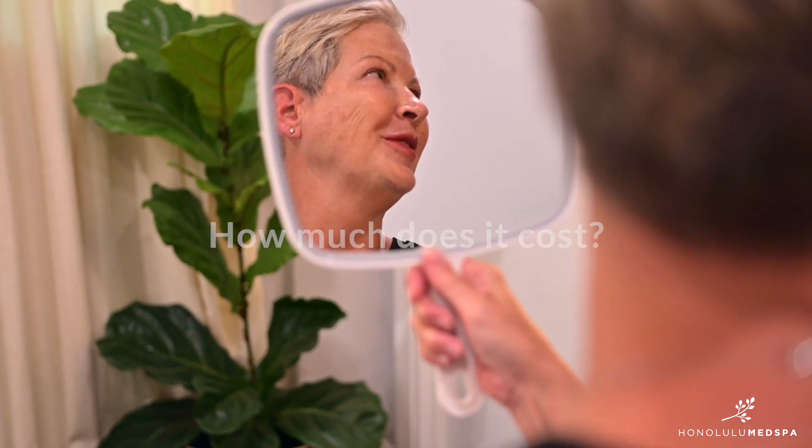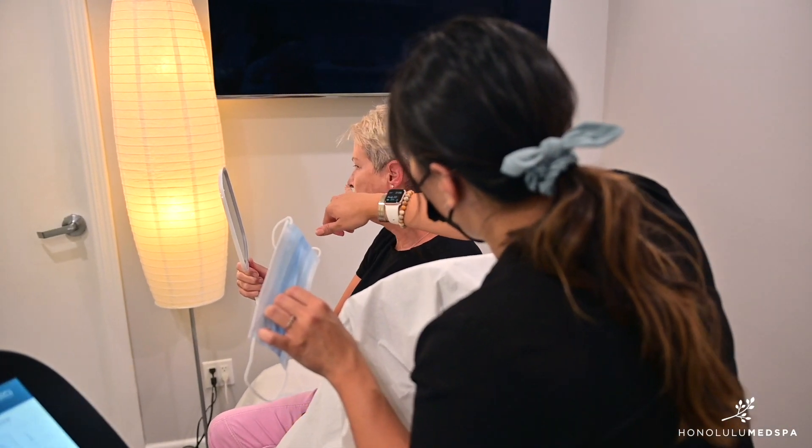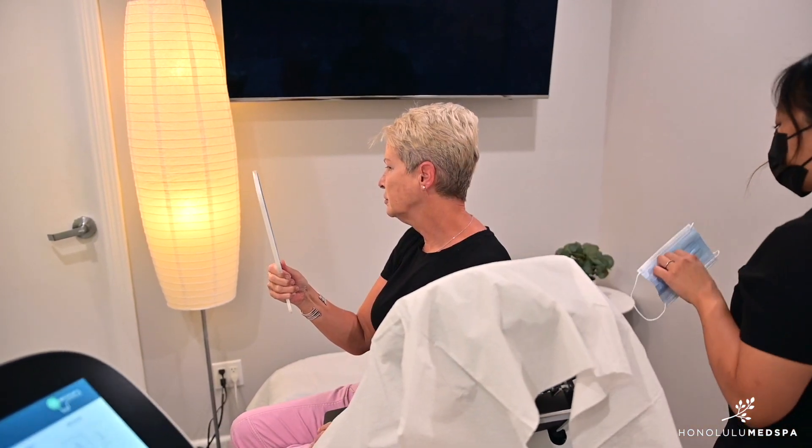The Softwave treatment starts at $1,200 but will vary depending upon location and areas treated. If you want to learn more about the Softwave treatment, give us a call for your complimentary consultation and we look forward to seeing you in the spa soon.